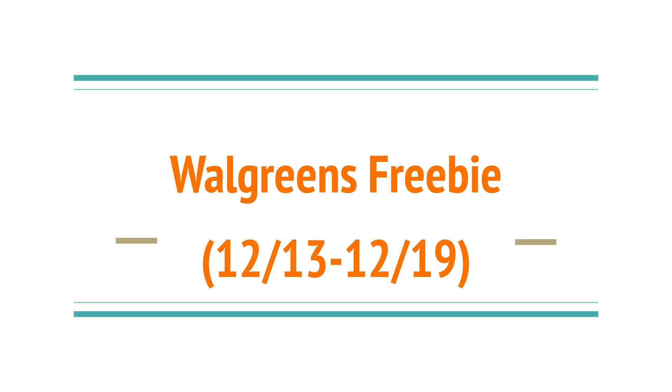Hello, everybody! Welcome back to another Day of Savings. I'm the Mustard Couponer, and today I just have a really quick Walgreens freebie for you guys. And you don't even have to go into the store for this one because it's going to be utilizing the Walgreens pickup.